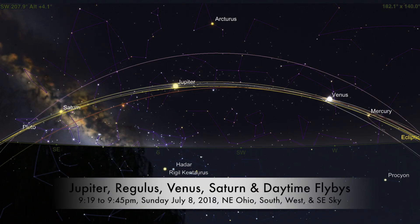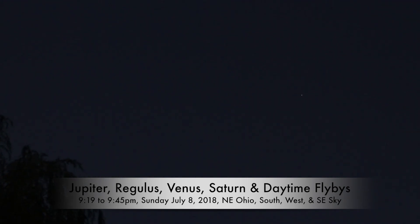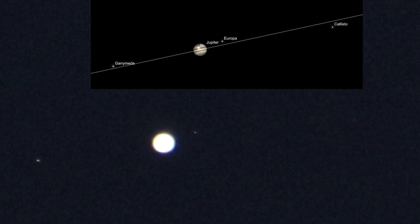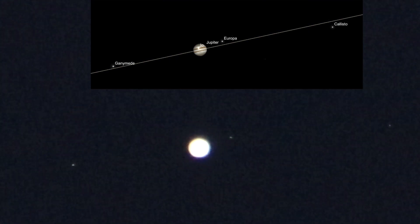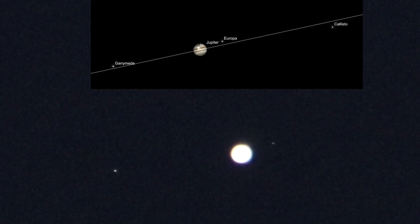Here we are on Sunday night, July 8th, 2018 — it's now 9:19 PM. We have the Canon and Tamron lens with a 2x converter on there, and we're facing south. Here we have Jupiter and three of its moons. The fourth one, IO, is in front of the planet so the glare of the planet is washing it out.